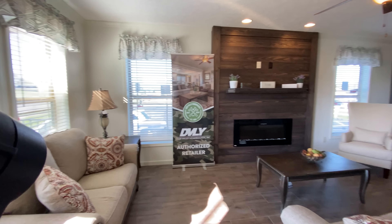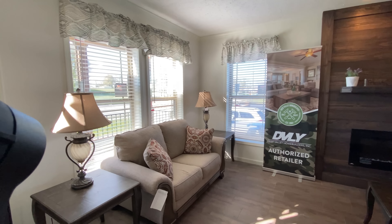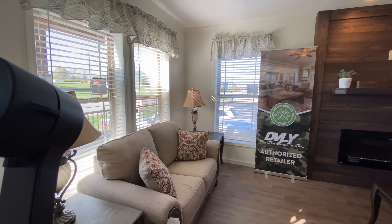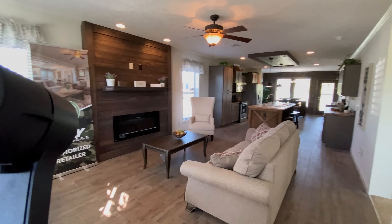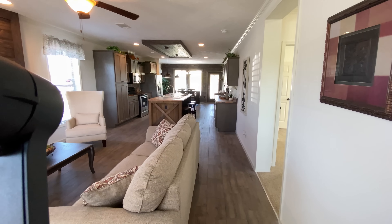So let's dive into this home and see what it has to offer. All of the colors inside and out on this home are optional. You can select different siding, roofing, dormers, flooring, cabinets, countertops, paints, appliances, and many more different options for this home.